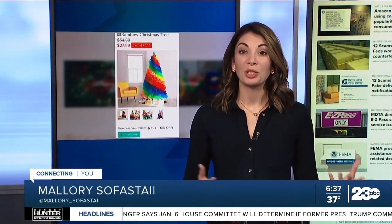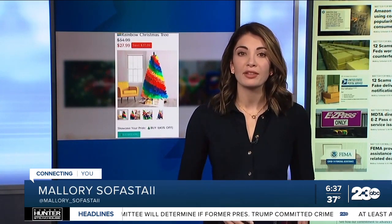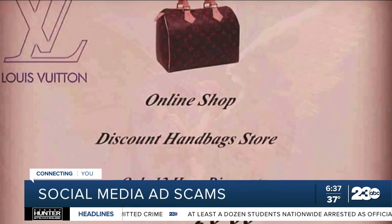The disappointment with what you receive is one thing, but often consumers report having issues obtaining refunds or are concerned with how the company is now using their personal and payment information. There are the usual suspects: